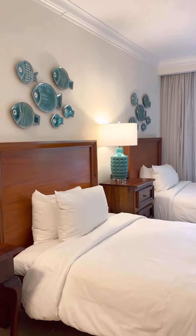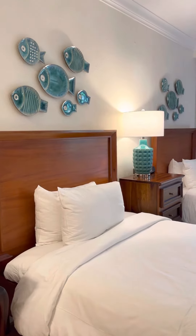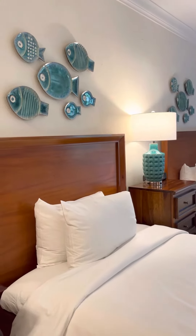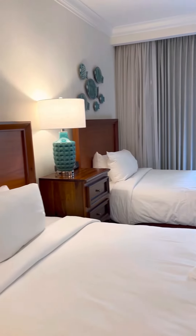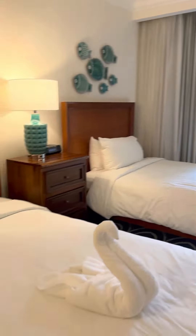Hi everyone, it's Trisha here from Pure Magic Vacations. I just checked into the beautiful Beaches Negril in Jamaica and I thought I'd give you a quick tour of my room. This is a lead-in room category, the Deluxe Double, which has an occupancy of four guests.